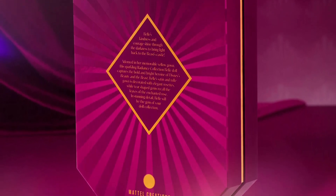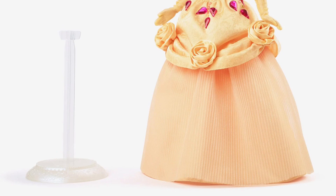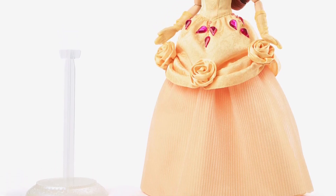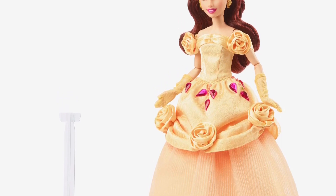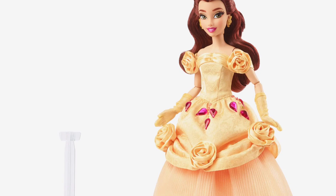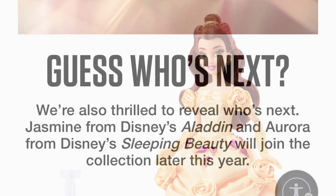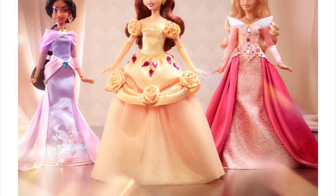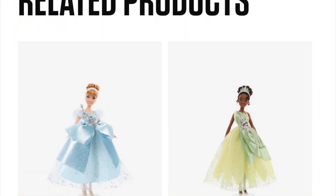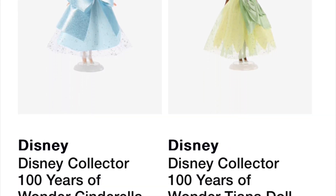I've seen people I follow on social media who are excited about Belle, and I do think she's a pretty doll. If you're a Belle fan, she's expensive but she looks like a high-quality doll with nice packaging, a stand, and nine points of articulation — enough for a collector-level doll. They also have new Cinderella and Tiana collector dolls on Mattel Creations for pre-order at around $45.